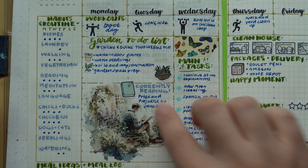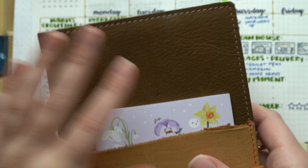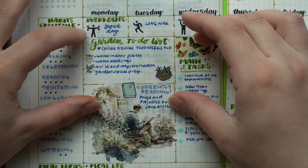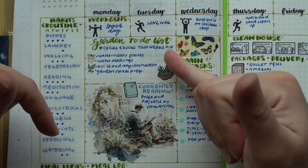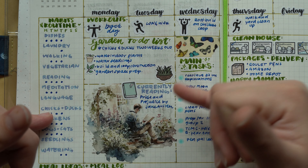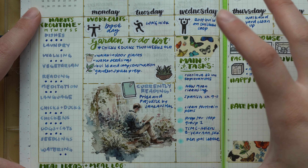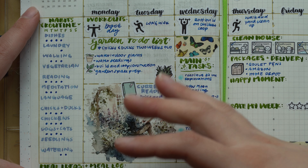The next section is a task list for my garden. I have an entire planner dedicated to my garden — my N1 common planner — but having a small task list here in my main planner was really helpful to see the main things I need to work on: making sure our chicks and ducks are doing well, watering indoor plants, chicken coop construction, and prepping the garden space. I still like having a separate garden planner for more depth, but this summary view is useful.